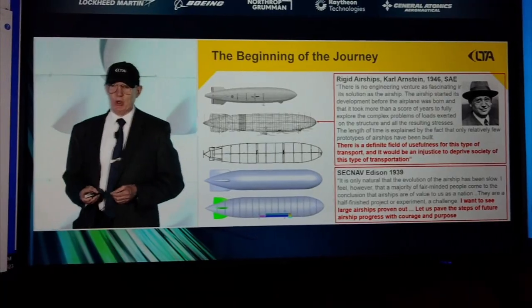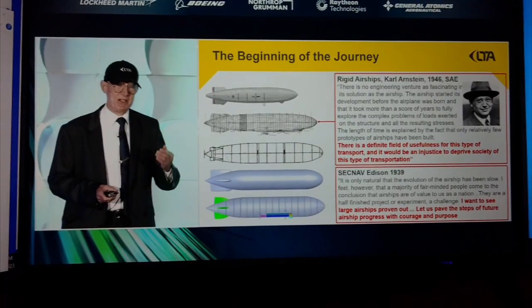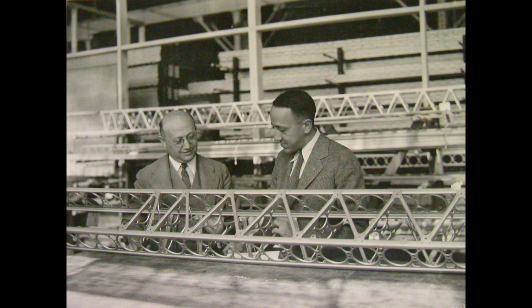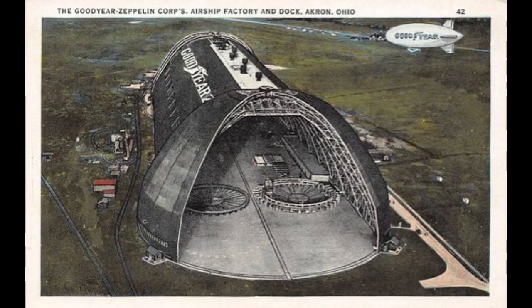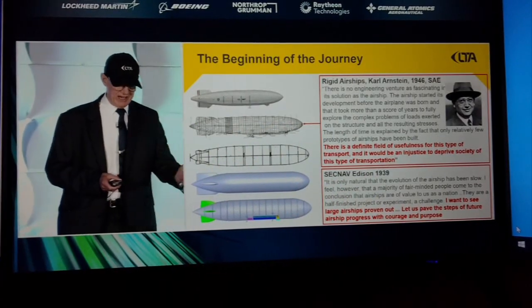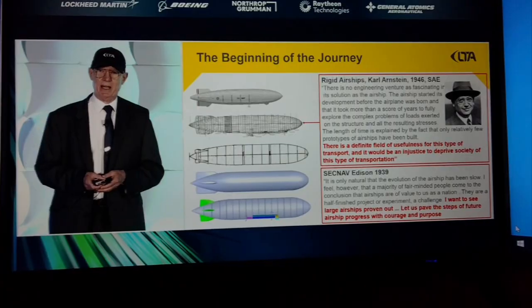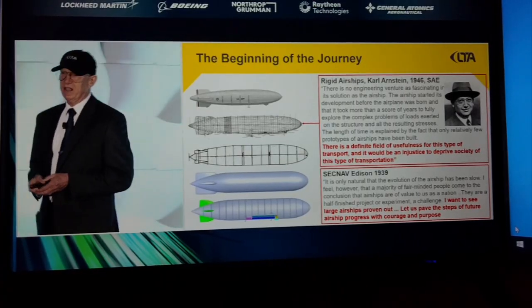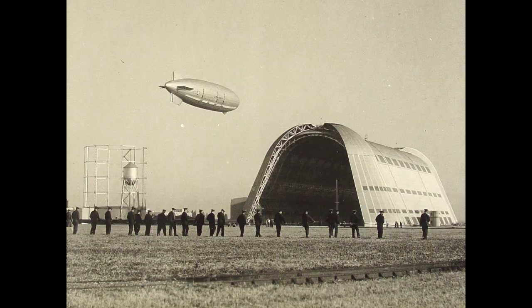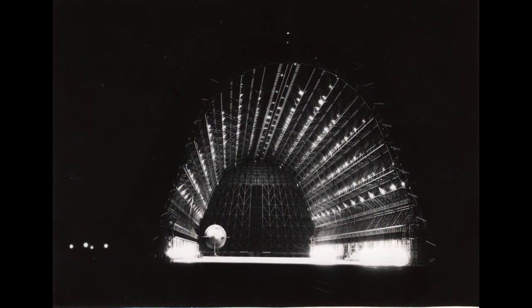We are fortunate to stand on the shoulders of giants, and in particular I focus on Karl Einstein, the chief engineer of Goodyear Zeppelin. He started off at Zeppelin in 1915 and moved to Akron, Ohio in 1924 to form this joint company that led to the Akron and the Macon, which I'm showing here. The middle airship on the chart is an AIAA paper from 1993 entitled 'The Largest Cargo Airship That Would Fit It, Moffett Field, Hangar 1.' We also looked at these as the basis for our own thoughts.